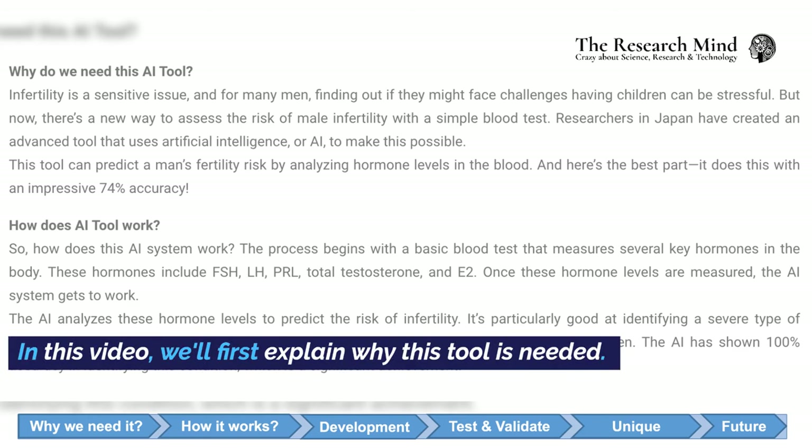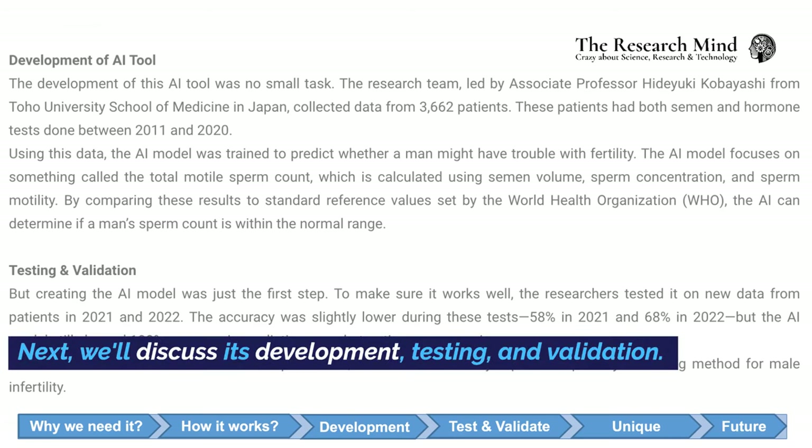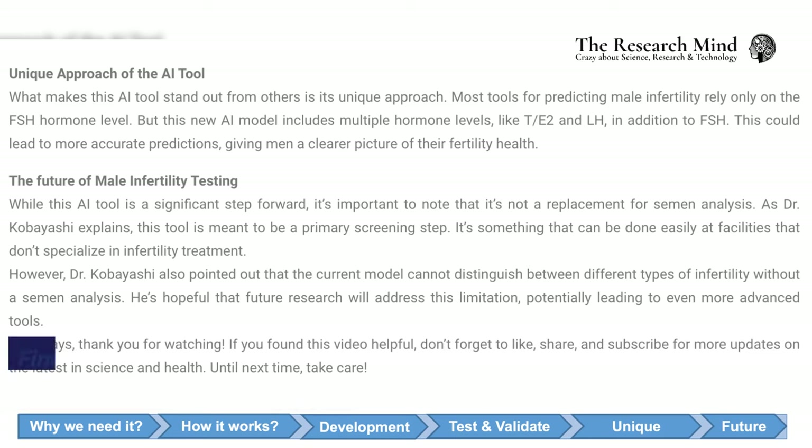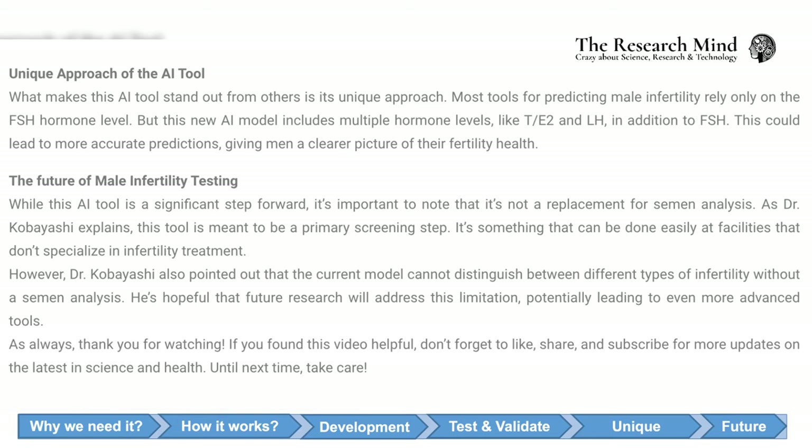In this video, we'll first explain why this tool is needed. Then, we'll show how it works. Next, we'll discuss its development, testing, and validation. Finally, we'll explore what makes this tool unique and its future impact on male infertility. Let's begin.